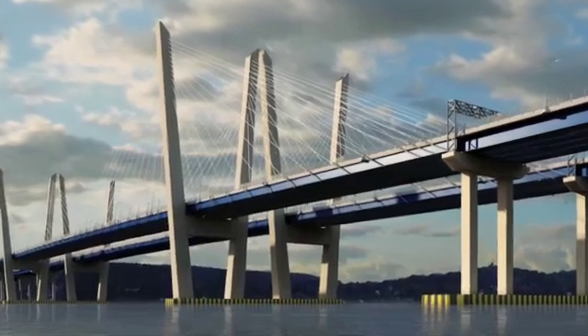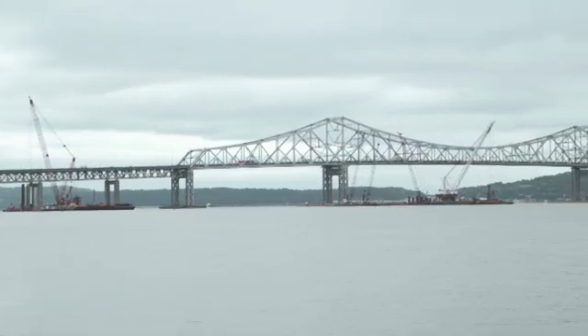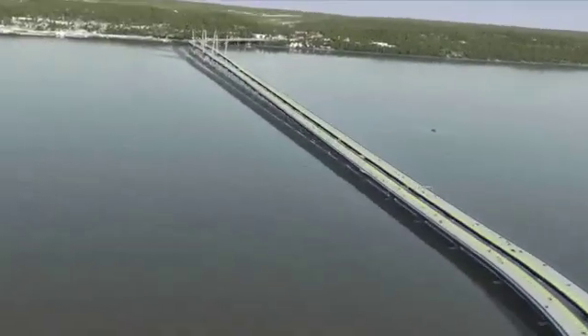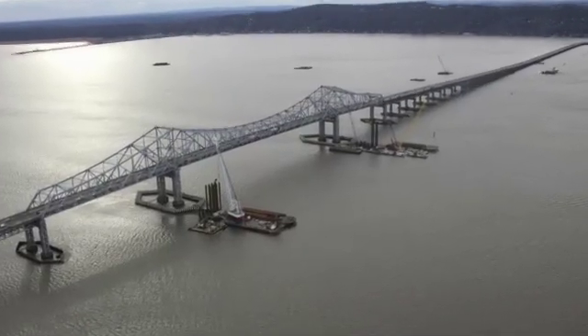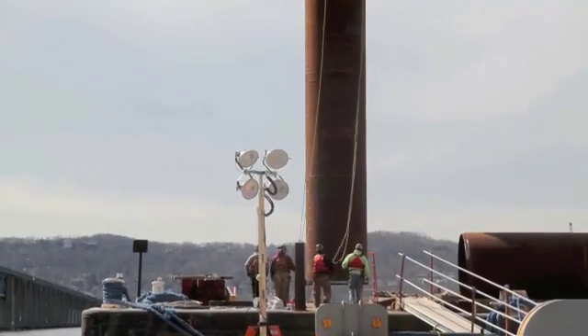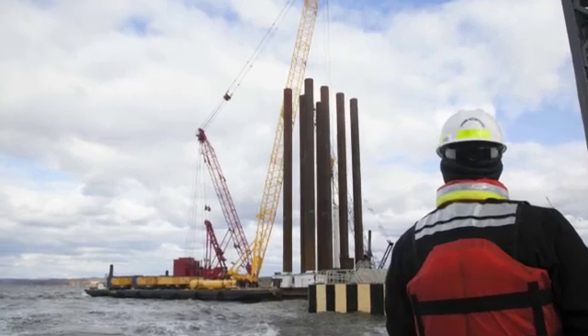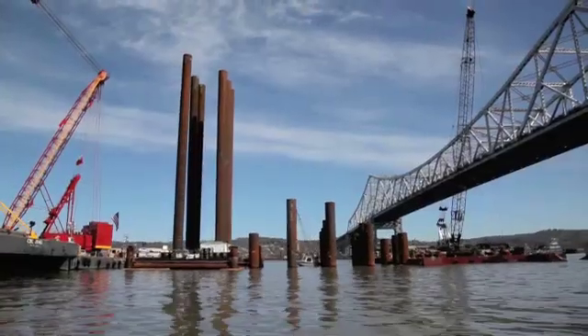The foundations for the new Tappan Zee Bridge will consist of foundations bearing directly on rock and friction piles. We've got 1,100 piles that vary from three feet in diameter to six feet in diameter, driven to various lengths. On the West Chester approach, it varies from as little as 50 feet to as much as 250 feet. Those are all end-bearing piles, so they'll be bearing on rock.